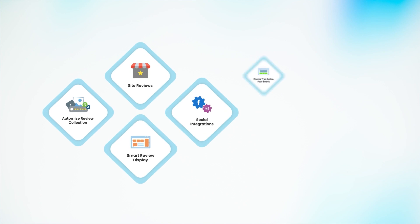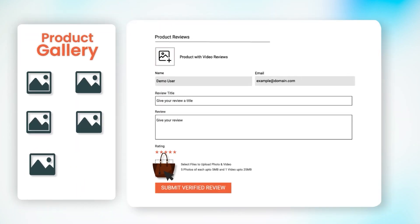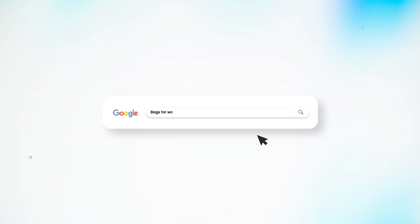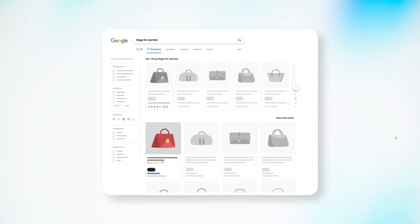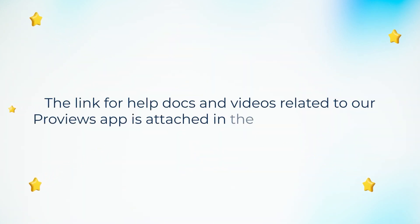Pro Views is your one-stop solution for product reviews management. You can automate the review collection process to collect verified reviews, use the app's widgets to showcase reviews on your online store, and it also provides you with options to submit the product reviews feed in the Google Merchant Center to showcase the reviews while listing your products for Google Shopping. The link for help docs and videos related to our Pro Views app is attached in the description below.